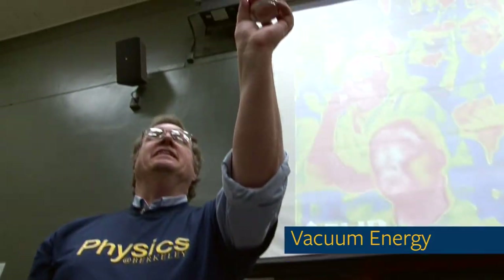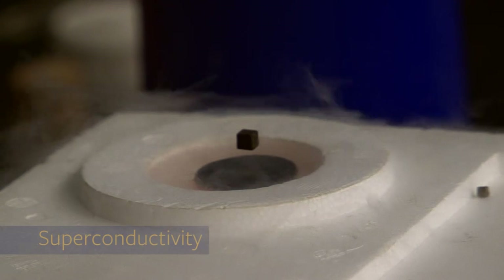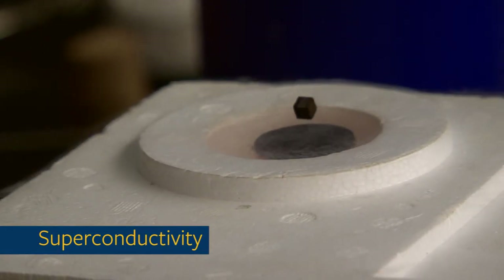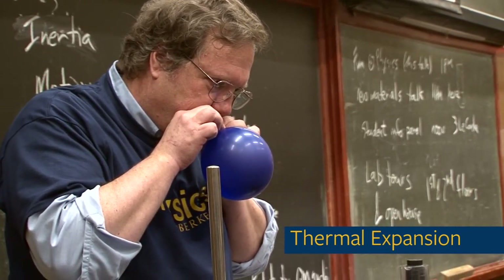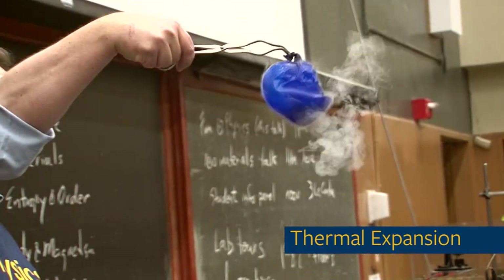That's the second can that it went through. They just float, and if I hit it right, I can get it to spin. But the thing is getting smaller and smaller and smaller.